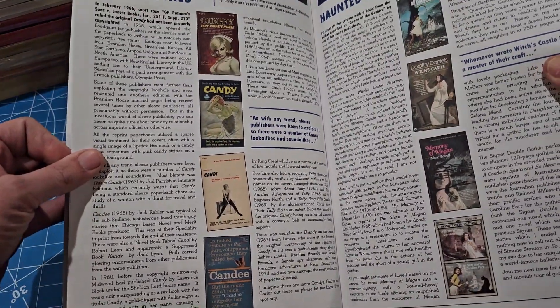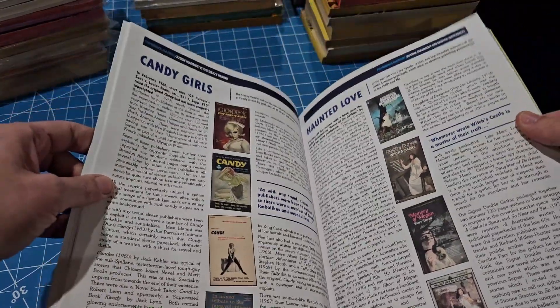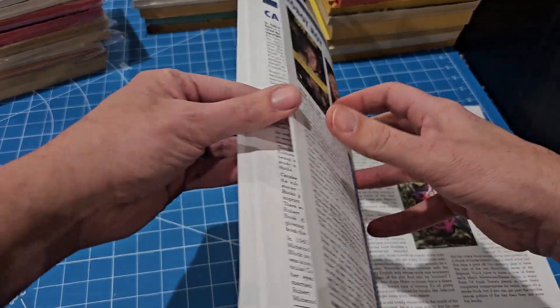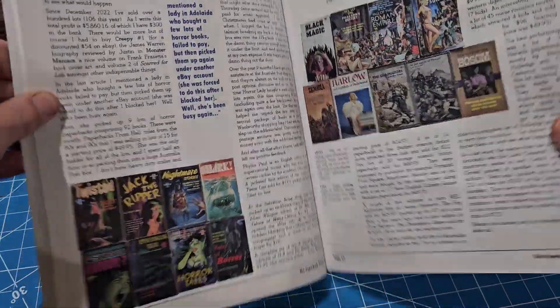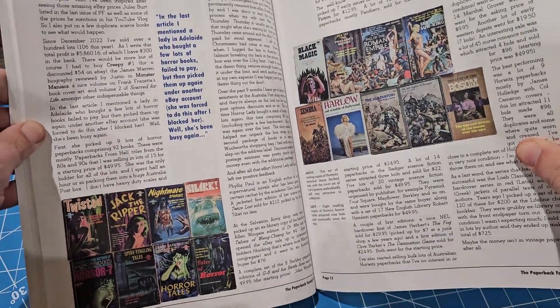This is put out by Justin Marriott, who writes a lot of the articles and has a bunch of other fanzines about more genre-specific topics, but this one is like a little bit of everything.